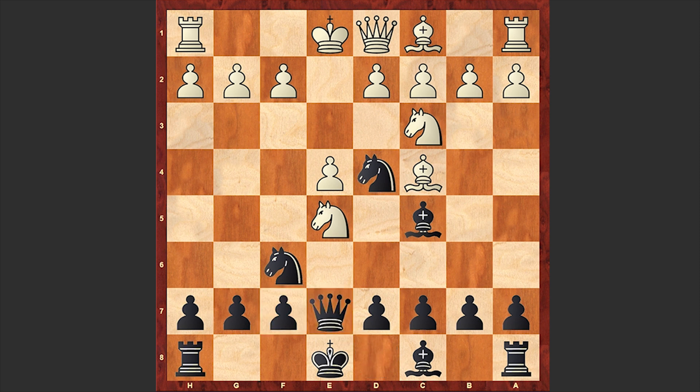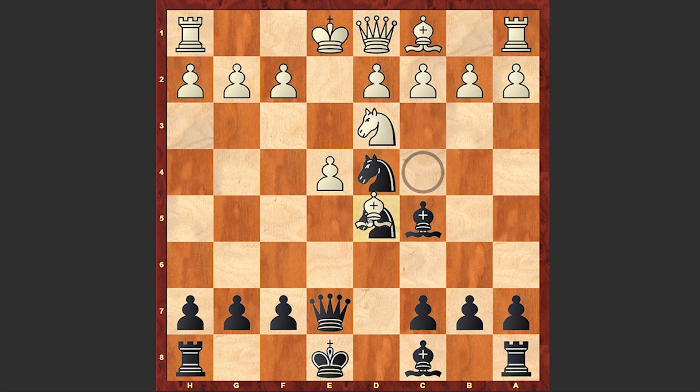Qe7. Now this is really interesting — Belle is playing a very sharp game. The pawn on f7 is poisoned and usually white is not winning it. Theory recommends Nd3. If d5, then Nxd5. That is how the theoretical line goes.